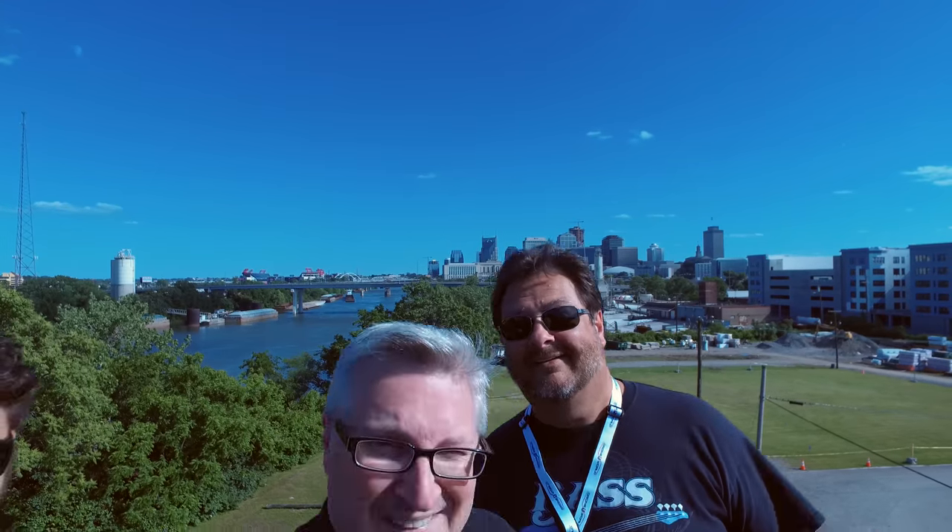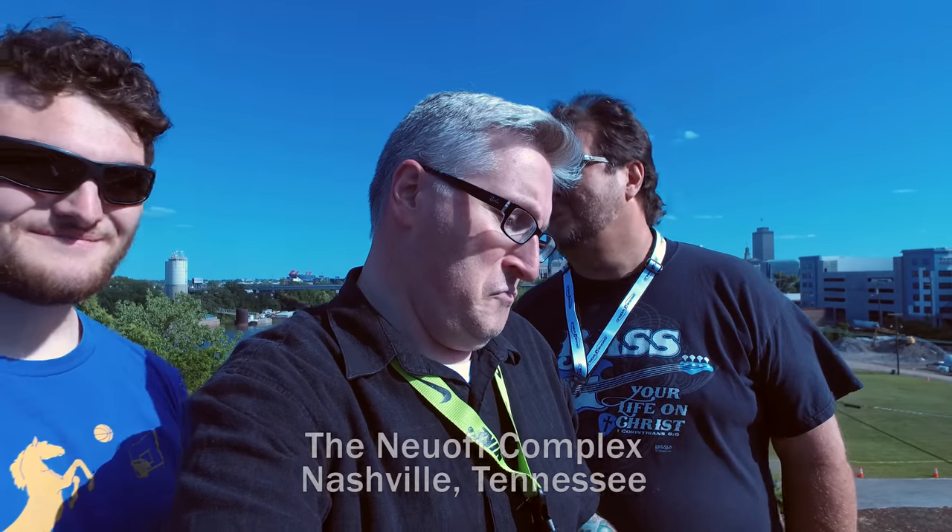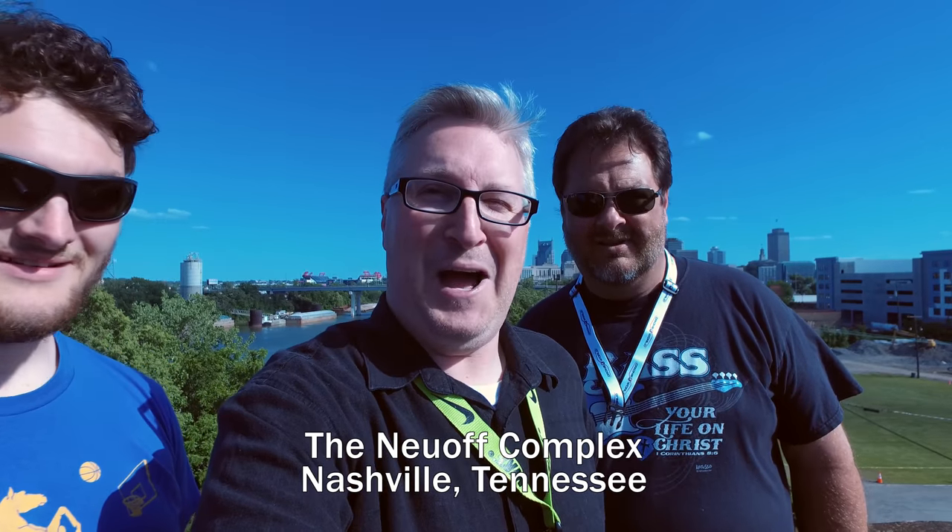Wow, you might be able to see Nashville in the background, and here we are on the roof of the Newhoff Complex.